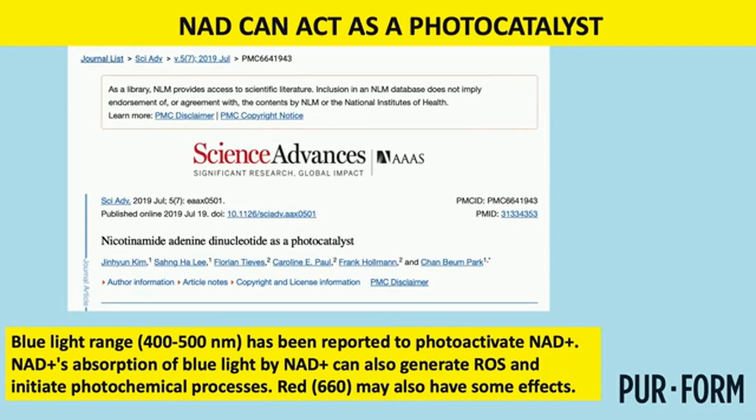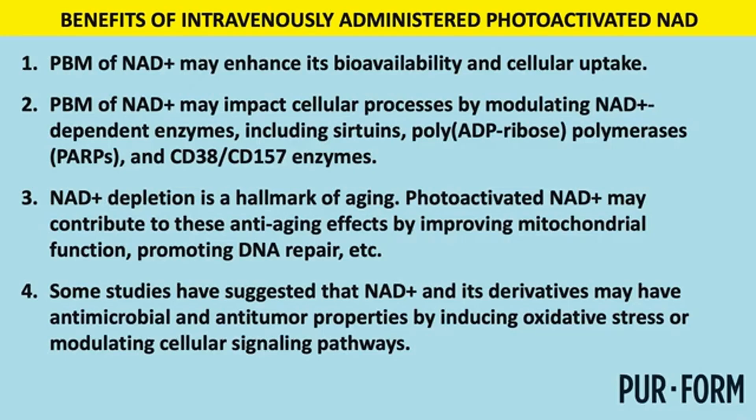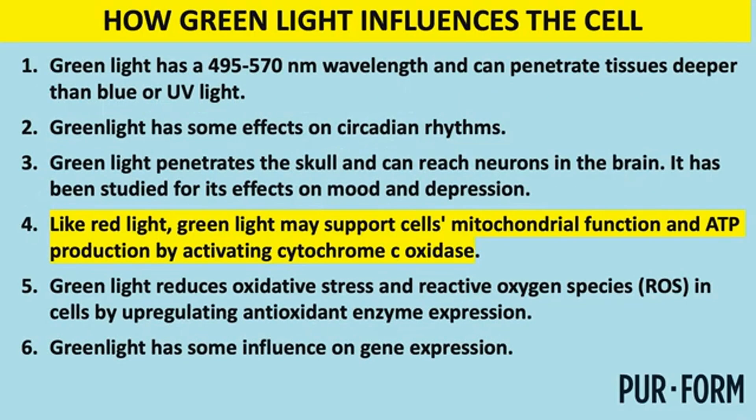NAD is another compound we're exploring. A couple of people have been using it with red light and getting good results. There's a clinic near New Orleans — Spring Hill Clinic — that has apparently been using NAD with colored light with good outcomes. The jury's still out, but it's promising.